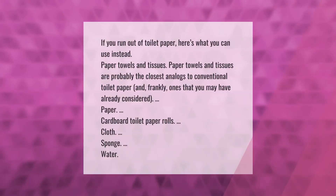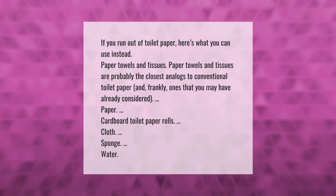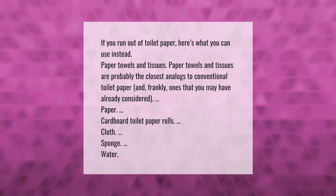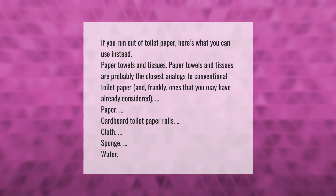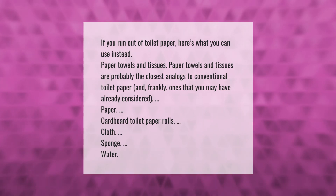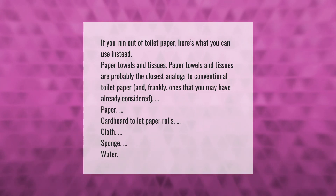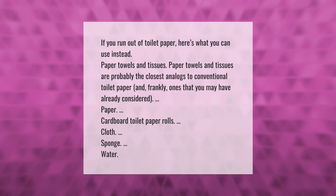If you run out of toilet paper, here's what you can use instead: paper towels and tissues are probably the closest analogs to conventional toilet paper. Other options include paper, cardboard toilet paper rolls, cloth, sponge, and water.